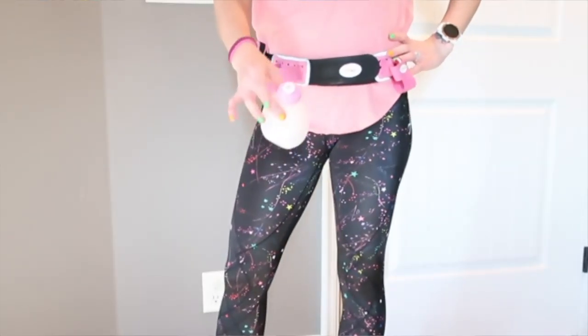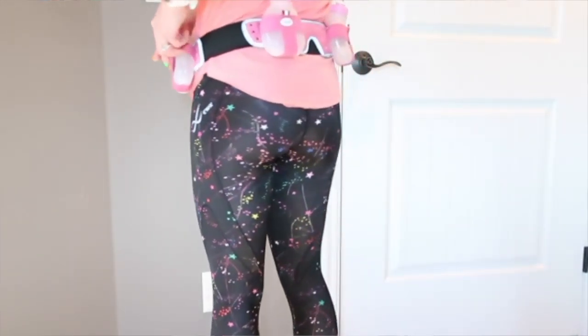It's Fuel Belt — you can find these on Amazon, running stores. I actually found this one at TJ Maxx years ago and sometimes they still have them. I think I got this one for around $15. Amazon has them anywhere from $20 to $40. You can have more bottles or less — I have one with just two bottles, and they go all the way up to six bottles. You can really customize it to what your needs are, and it works great for all my long runs.